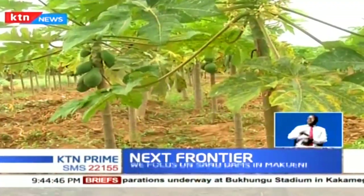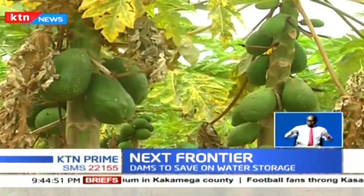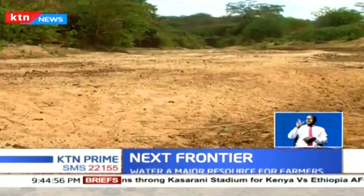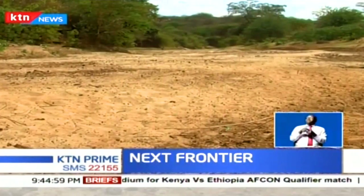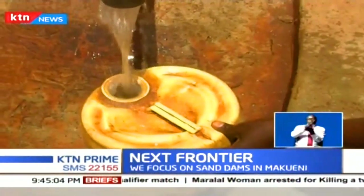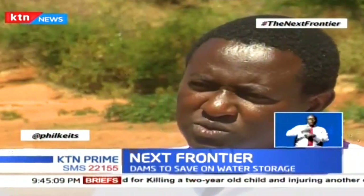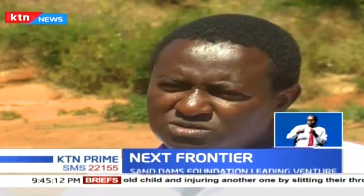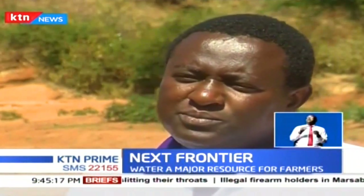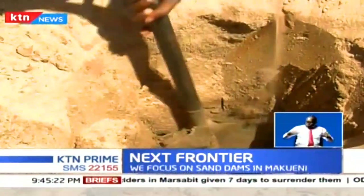Residents use the water, and more of it is trapped beneath the sand, which the wall also blocks from being washed downstream. The dams are a simple, low-cost, low-maintenance technology that retains water and recharges underground water. Sand dams are the most cost-effective methods of water conservation in dry lands. Instead of people scooping water, shallow wells are dug, water is pumped from the dams, and piped pipes allow water to flow below the dam. Once the top water is finished, one can easily dig into the sand to access the stored water.